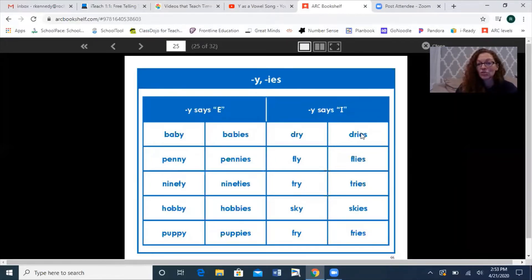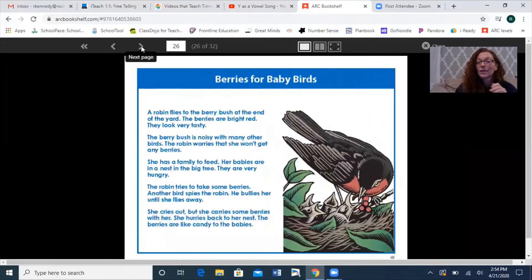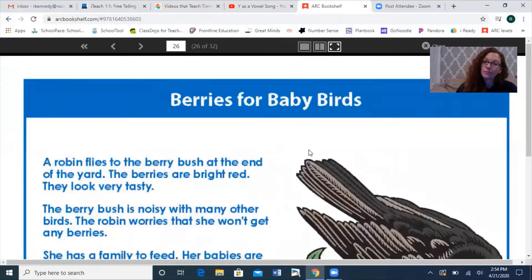Just like dry→dries — maybe 'tree trees' doesn't sound right. Let me try the other sound. Let me flip the vowel. Try→dries, that makes more sense. So this is a very short lesson today because we are going to be working on this right here: 'Berries for Baby Birds.' They dropped the Y and added IES. But what do you think — does this look like it was a short word or a long word?